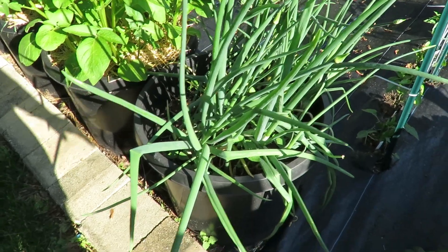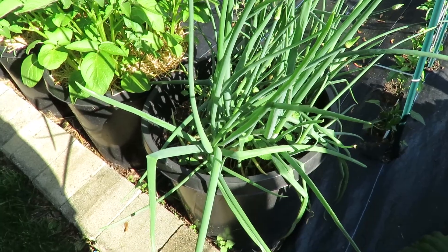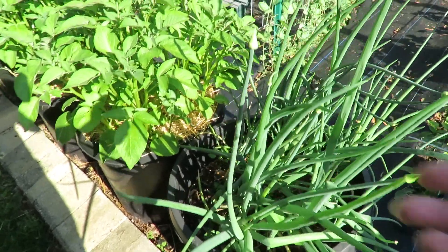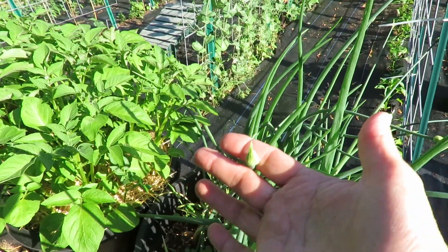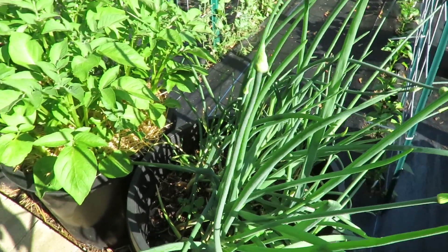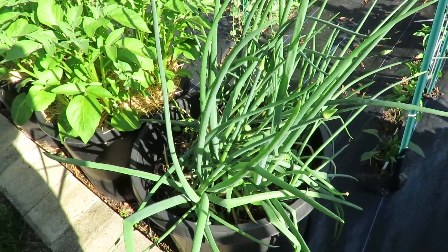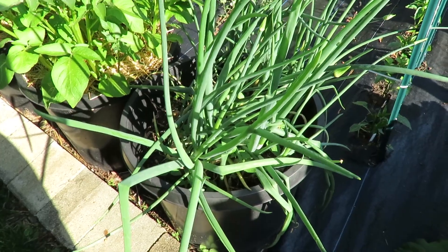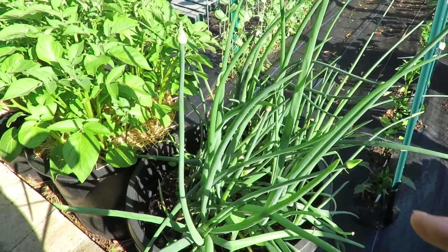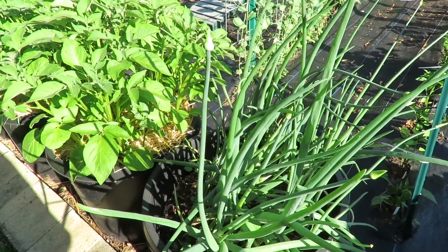I forgot to mention this pot - these are onions that were overwintered and they were sprouting, so I just threw them in a pot and I'll let them go. You can see they're forming flowers and seeds. Just so you know, onions are biennial, which means they will seed on the second year. So since these were grown last year, this year they will form seed heads.